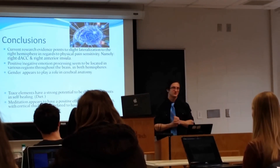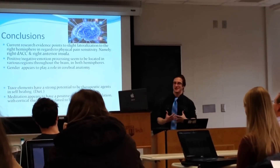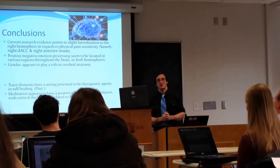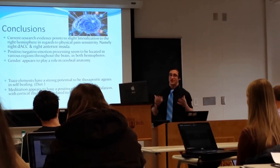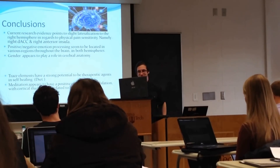Instead of spending hundreds or thousands of dollars on medication and doctor visits, we can change our pain experience through our own lifestyle changes. Meditation also appears to have a positive effect on pain modulation, with cortical thickness associated with hours of experience. Here's another way you can literally change the function and anatomy of your brain through your own actions.